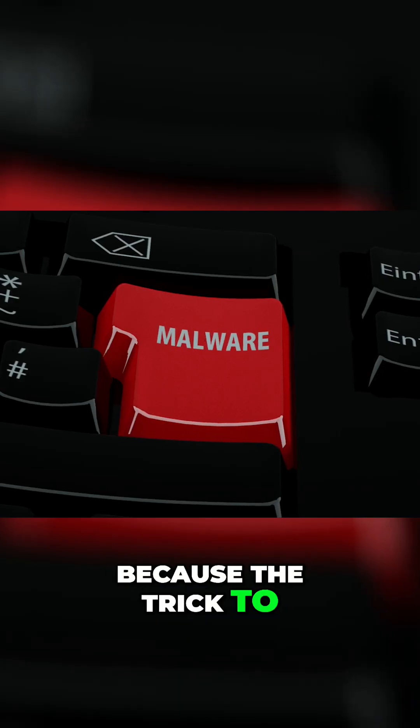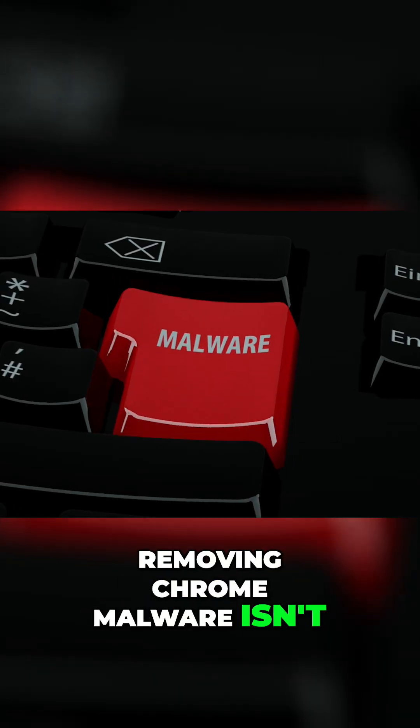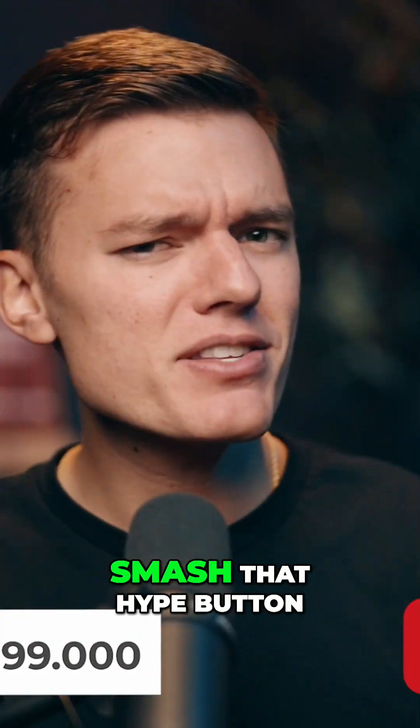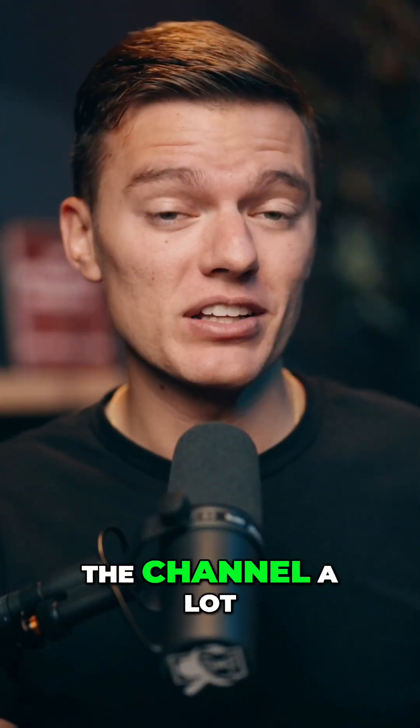Don't click away because the trick to removing Chrome malware isn't what you think. Quick thing before we jump in — be sure to hit like and subscribe and smash that hype button if you've got it. It really helps out the channel a lot.